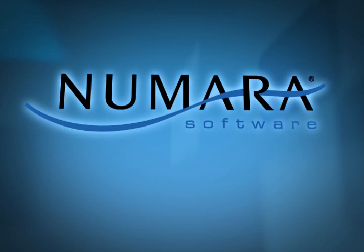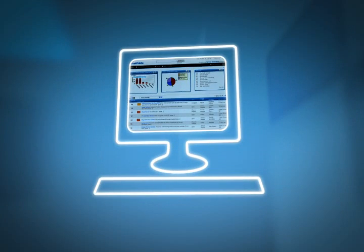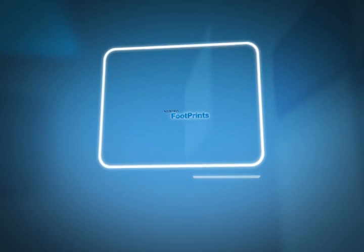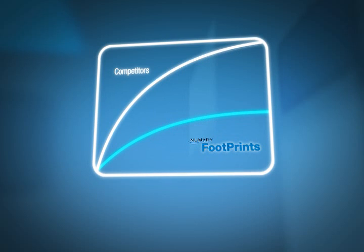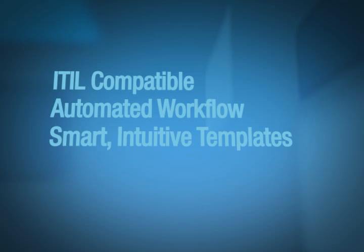Numara Software has been active in this industry for more than 15 years. We know what it takes to manage a service desk and we know how to keep things simple. Other products come with substantial learning curves. Numara Software hands you a solution that's easy to use and ITIL compatible.